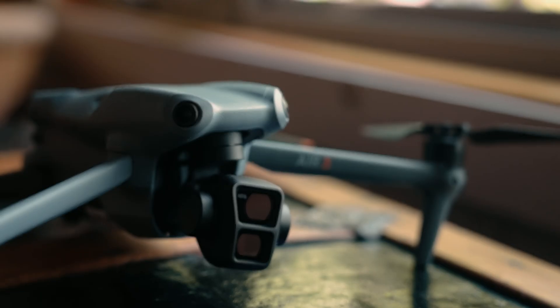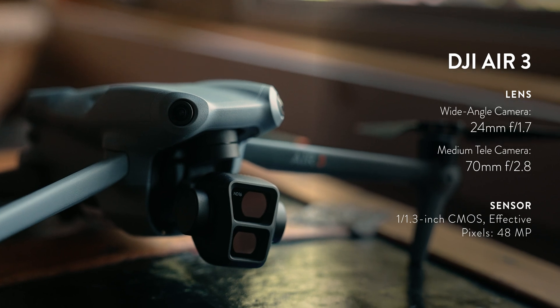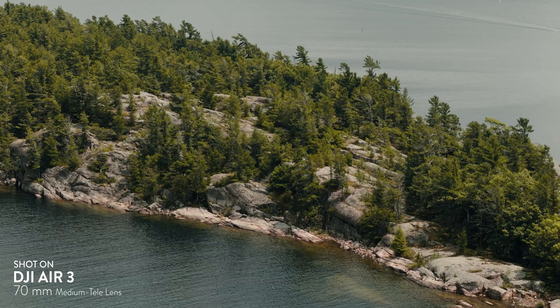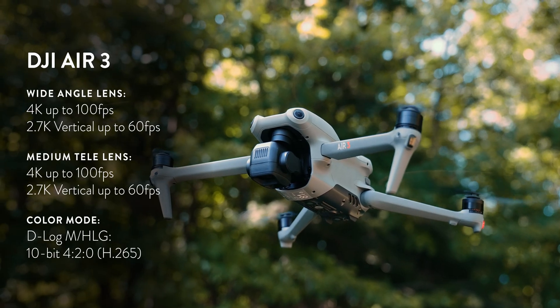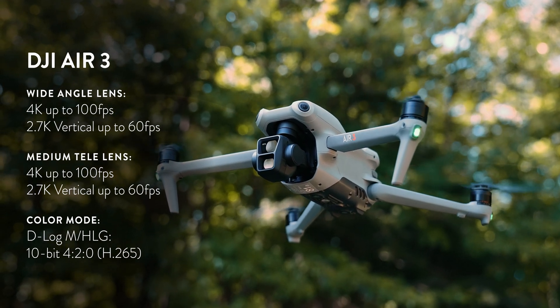It has both a 24mm f/1.7 and a 70mm f/2.8 lens. The 70mm lens is the same that you'd find on the Mavic 3 Pro, which is very impressive considering this small size. They both have a 1/1.3-inch CMOS 48MP sensor, which is a slightly larger sensor than what you find on the Air 2S. Both the wide-angle and the tele lens support 4K at 100 frames per second, and support 10-bit D-Log M and HLG recording.